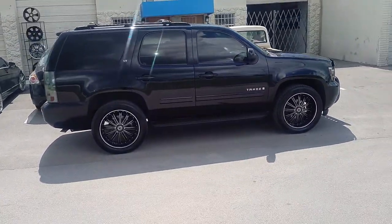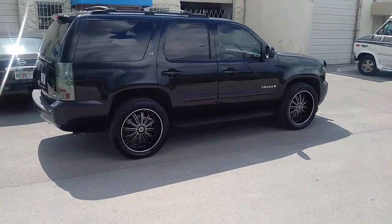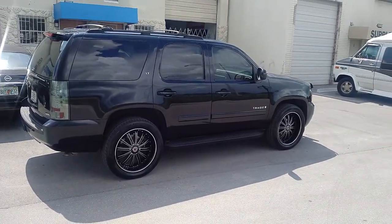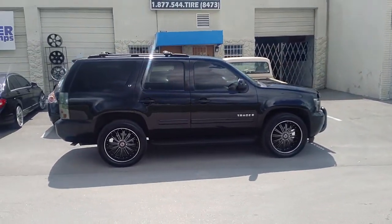Probably a 25 offset. Anything lower — 13 or something like that — you will rub on all the newer Chevys. Great looking wheel for this car. Compliments it. Comes out. Comes in a 22, 24, and 26 for this truck.